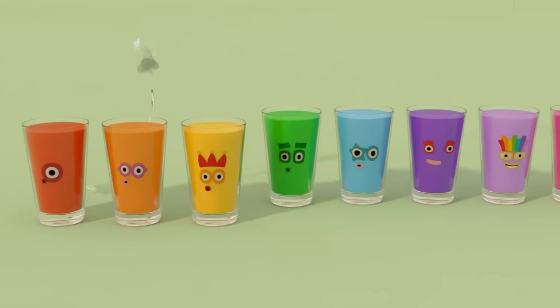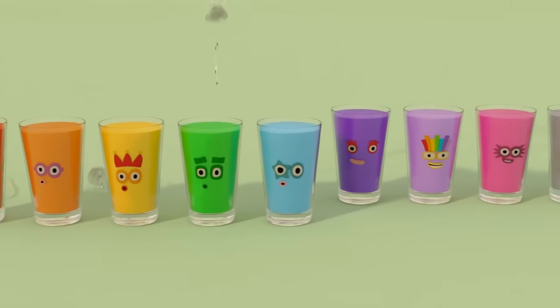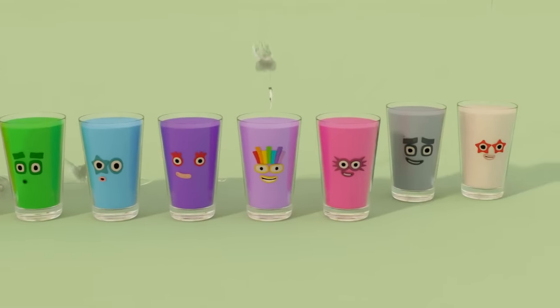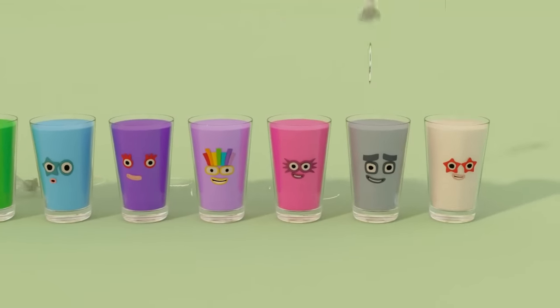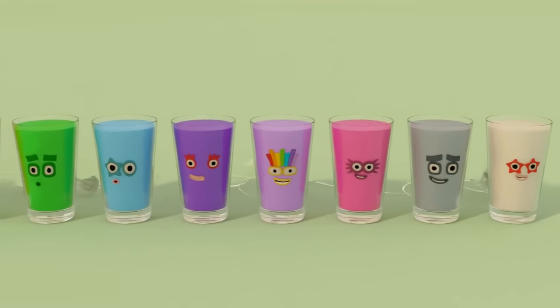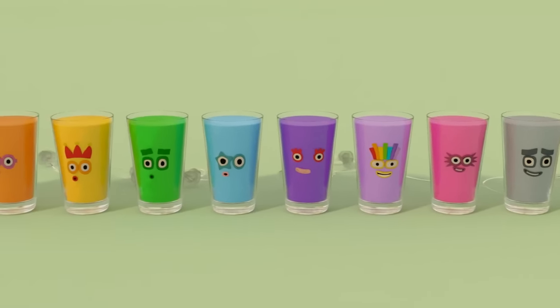Orange, yellow, green, blue, indigo, violet, pink, grey, white. Learn colors from red to white. Bye! Bye.